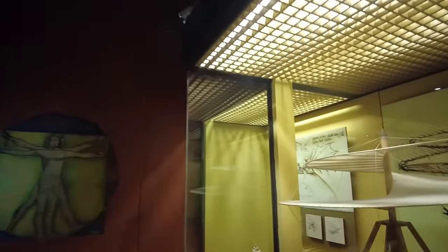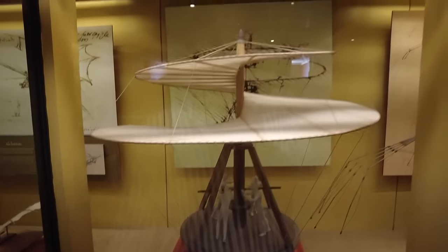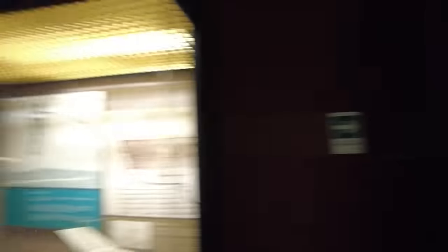Leonardo da Vinci — there's all this old da Vinci stuff, his old designs. This is a design for a helicopter — four people pushing this thing in a circle. Not a bad idea. Then balloon designs.